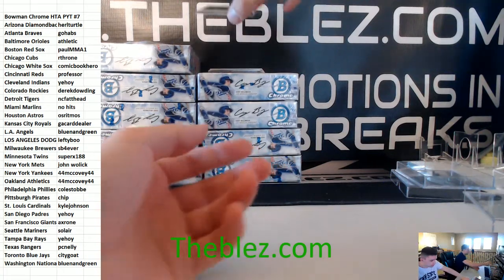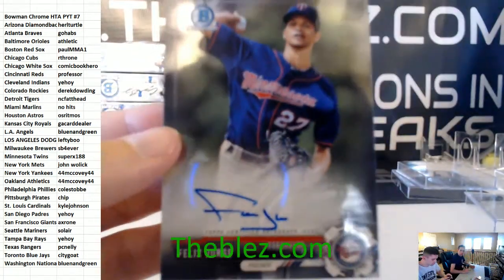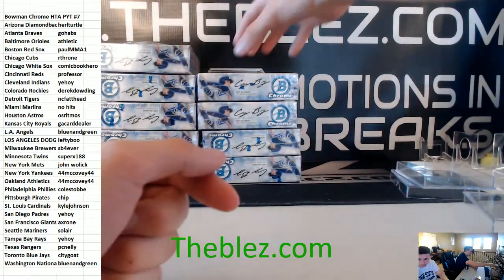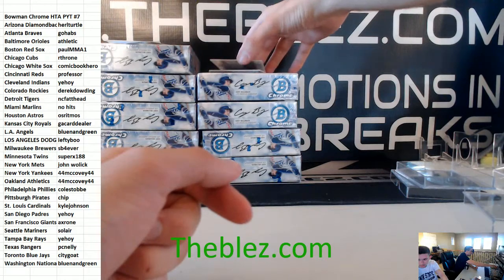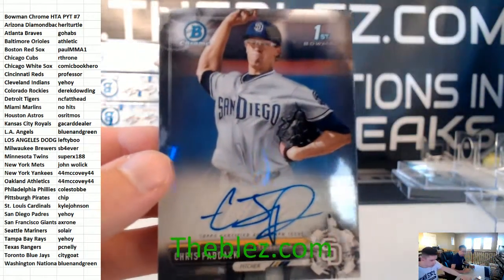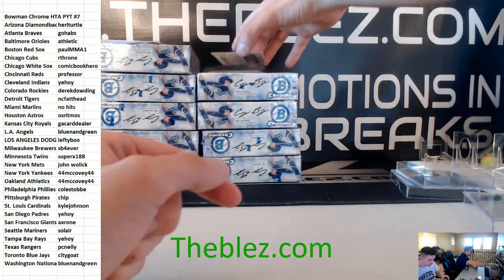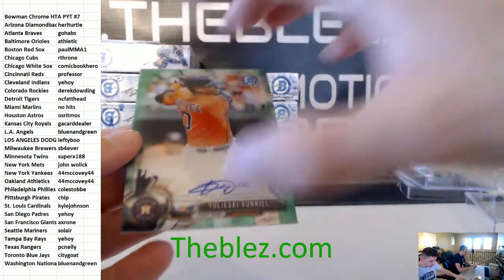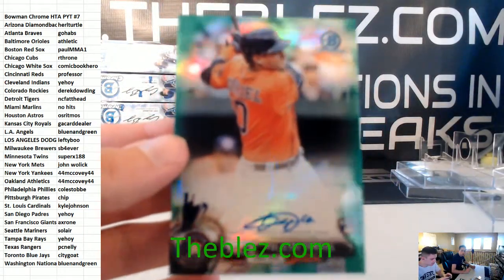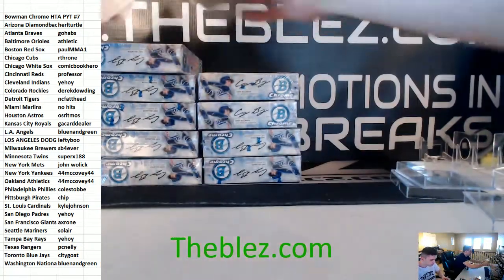To start this box, a base autograph of Felix Jorge for the Twins. Then we have a base autograph of Chris Paddock — he's a Padre. And we got green, Yulieski Gurriel for the Astros. That's a rookie auto — he's already in the league. Green is the 99.